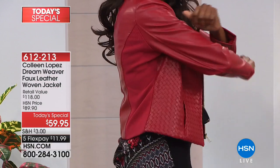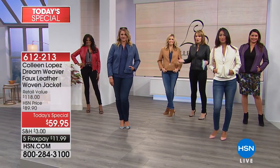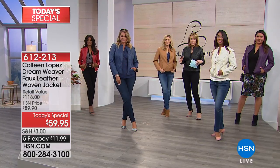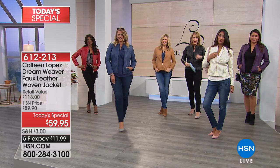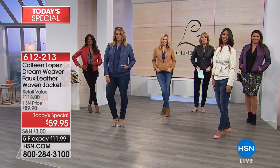We're really saying true to size. Christy's in a small and she's always a small here. So we're all really in our true size. If you're trying to figure out what size to order, order your true size. Red, gorgeous navy, beautiful camel, the bone color, the deep purple, or if you can't decide, the black.